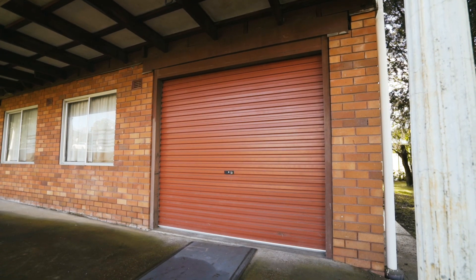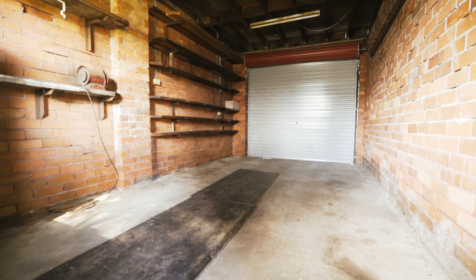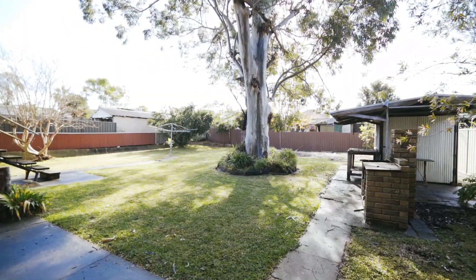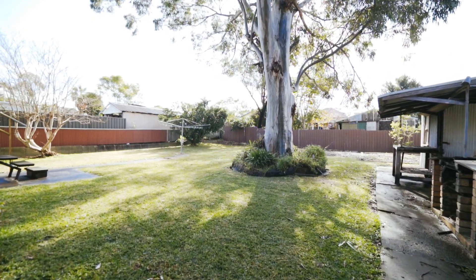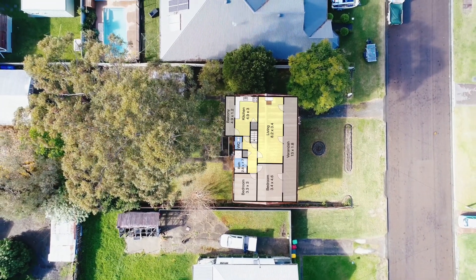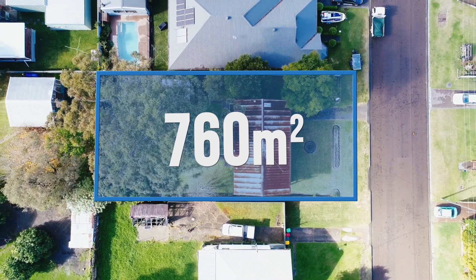This deceptively large home also includes a lock-up car garage with internal access into the home. There's ample room to build a granny flat in the backyard for a second income, or there's tons of room to build the dream shed you've always wanted. Nestled on a large, level 760 square metre block, with a wide 19 metre frontage, and it's 39.7 metres deep.